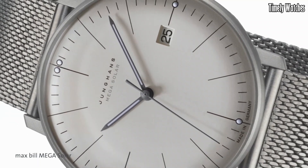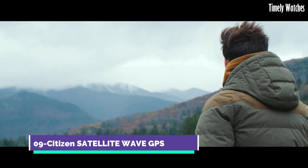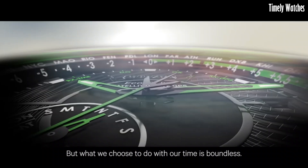This ensures long-term reliability and eliminates the need for regular battery replacements. The watch also features radio-controlled time synchronization, allowing it to receive signals from atomic clocks for unparalleled accuracy.